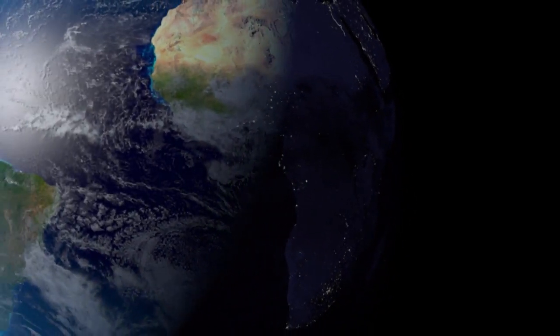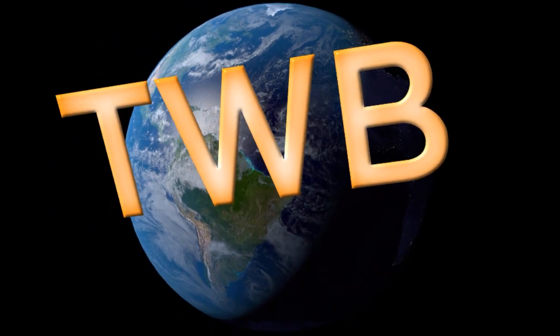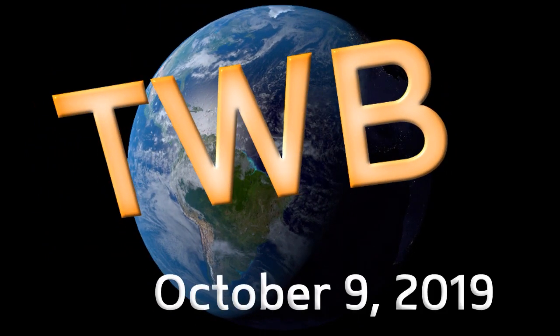And now the latest on October 9th, around the wide world of tropics. Here's your Tropical Weather Bulletin.